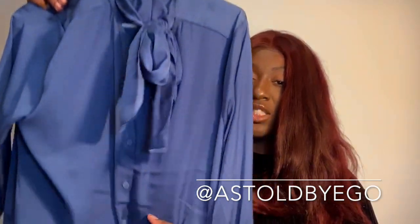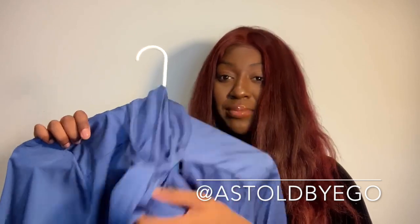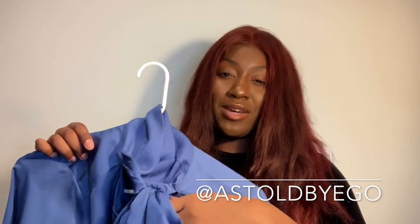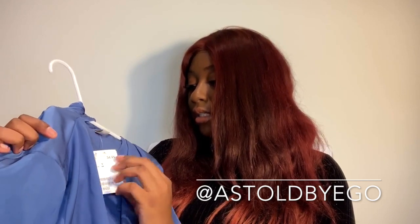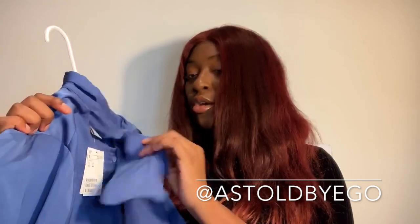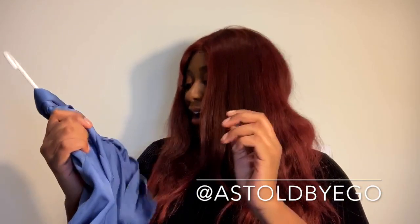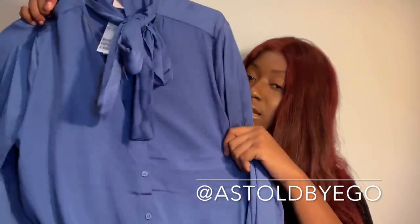The last item is this simple blouse with a cute tie neck — I'm absolutely gushing over this neckline. I got it from H&M and it was also $34.99. I absolutely love this top and cannot wait to wear it. I've been wanting a blouse with a tie neck for a while, and I'm so happy I finally found it. Pair it up with a blazer and a cute pencil skirt and you're on your way out the door.